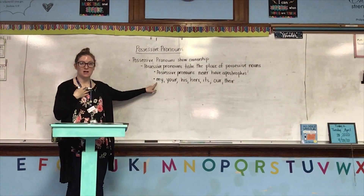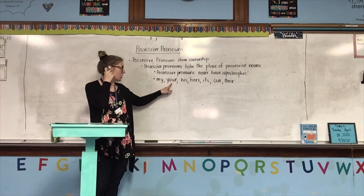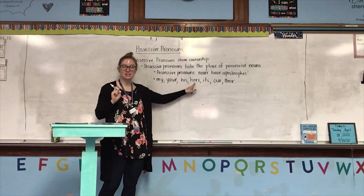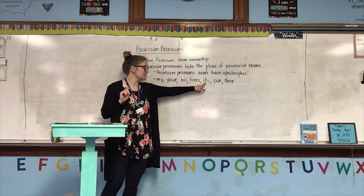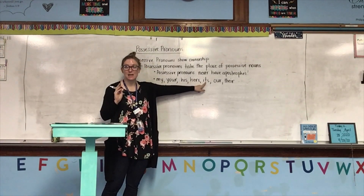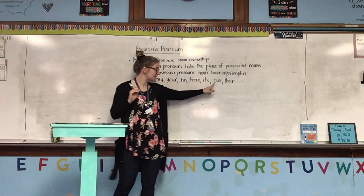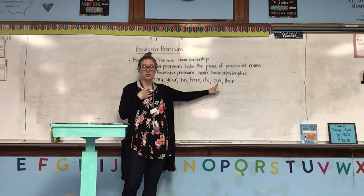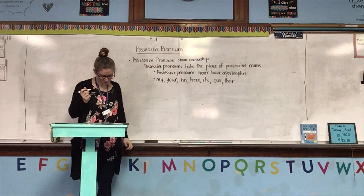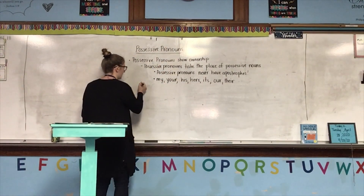My means it belongs to me. Your means it belongs to you. His means it belongs to him. Hers means it belongs to her. Its — take note, there is no apostrophe when you're using it as a possessive pronoun — means it belongs to it. Our means it belongs to us. And their means it belongs to them.